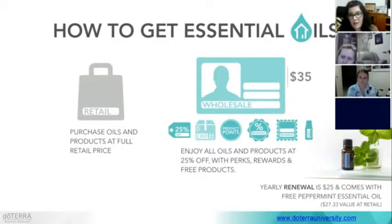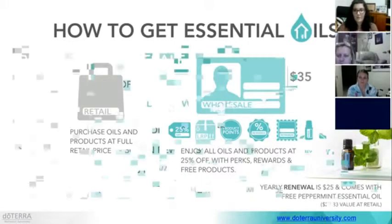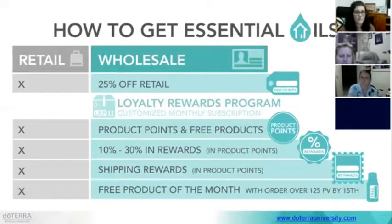So this shows the difference between retail and wholesale benefits. With the loyalty rewards program, you earn product points back on your purchases. For the first three months you get 10% back, the next three months 15%, and up to 13 months you're getting 30% back in product points that you can spend on anything you like. You also get shipping rewards on your LRP orders. And there's the bonus of a free product of the month with orders over 125 PV placed by the 15th.